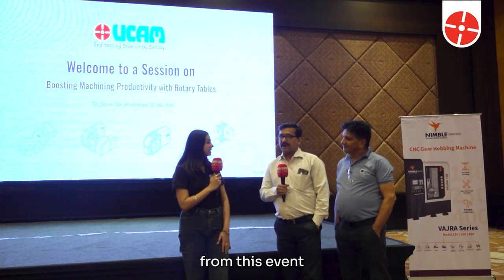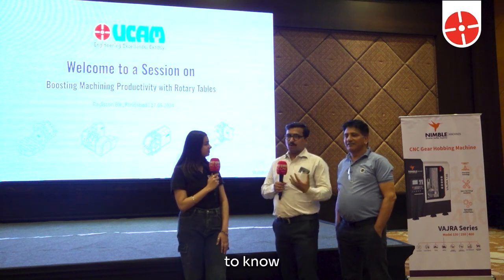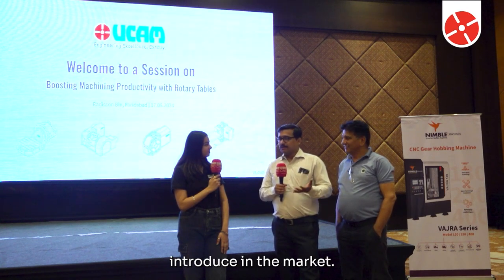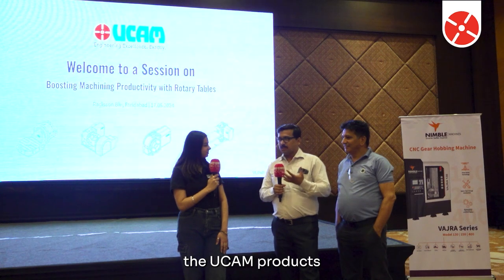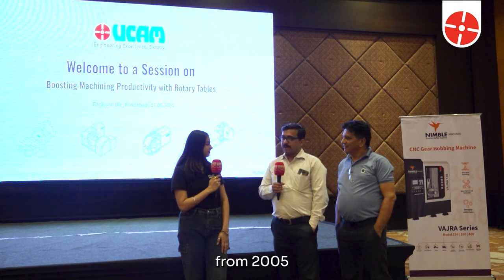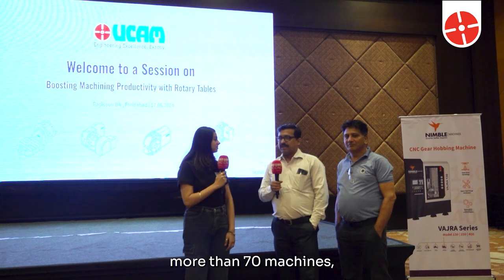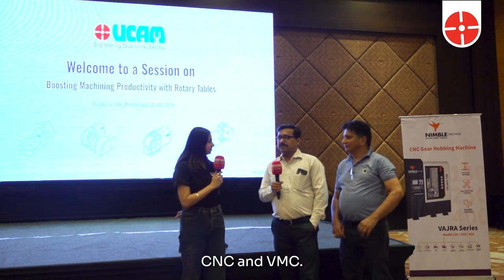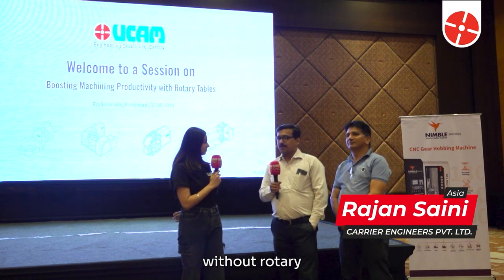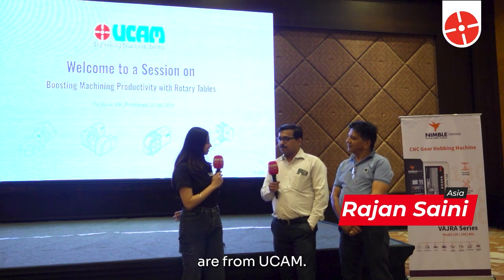What is your expectation from this event and how was your experience with UCAM? We are here to know what new products UCAM is about to introduce in the market. We have been using UCAM products for the last 20 years — since around 2005. In our company at Carrier, we have more than 70 machines, CNC and VMC. In VMC we have 22, and not a single machine is running without a rotary — all the rotaries installed are from UCAM.